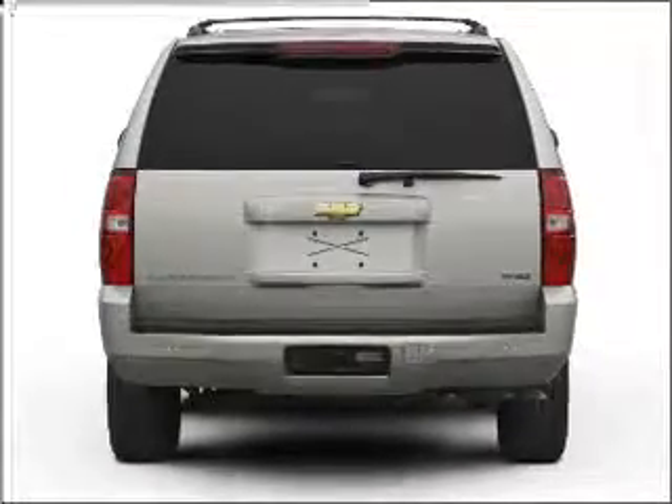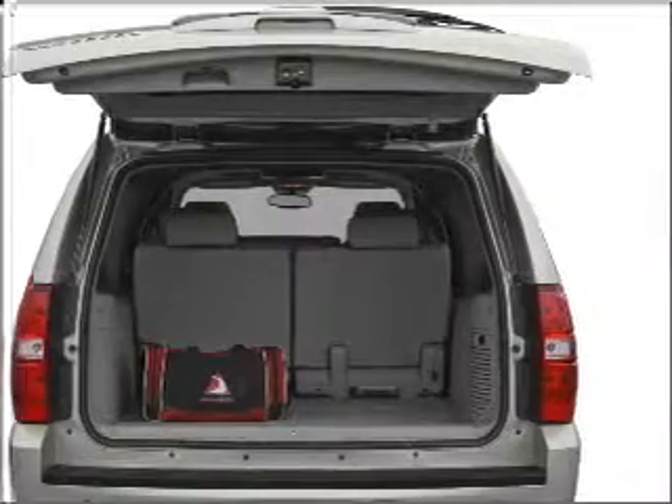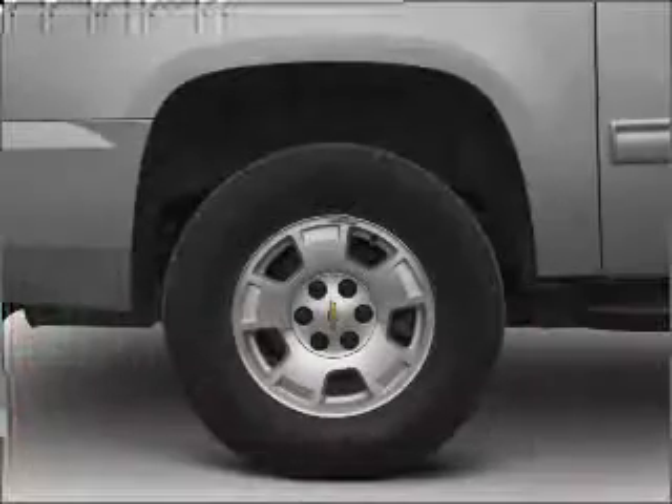Navigation included to help you get to your destination with ease. Premium wheels lend a distinctive appearance. Treat yourself to the splendor of a premium sound system.